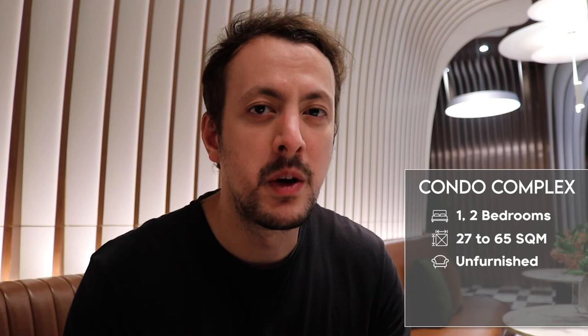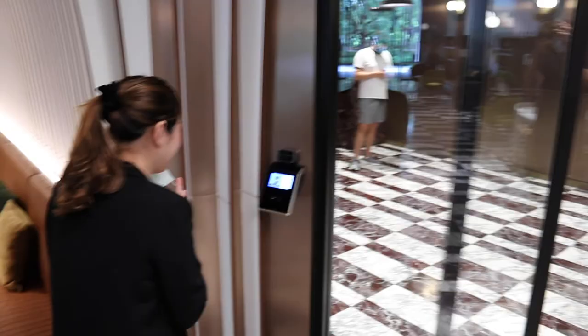We've got a lot to see in this video, but before we do, I want to first show you around the excellent amenities available here. To go up to the rooms and the amenities, you have to go through this sliding door. As you just saw, a member of staff scanned her face here to go through — they've even got facial recognition, which is a pretty high-tech feature.